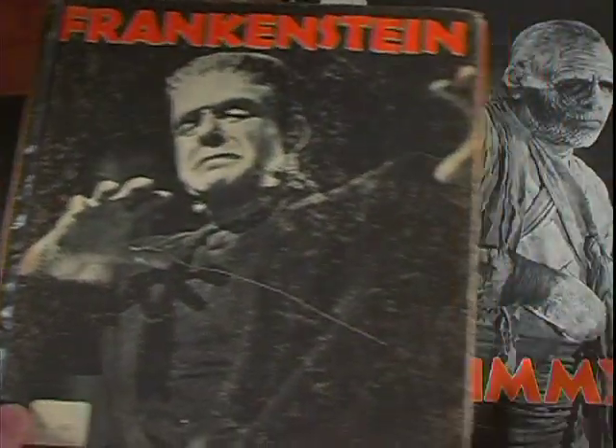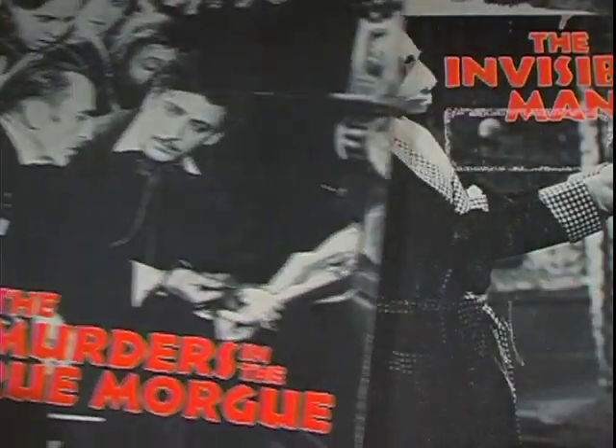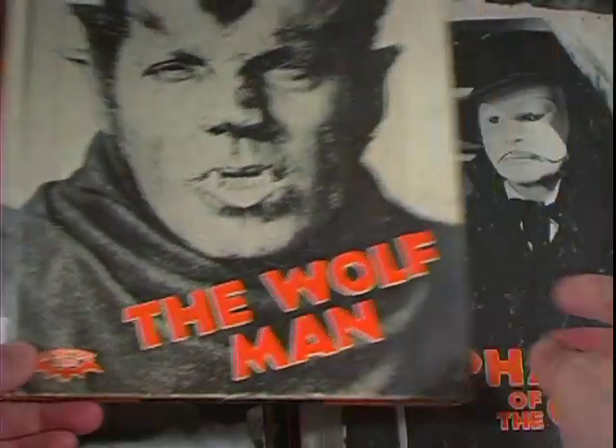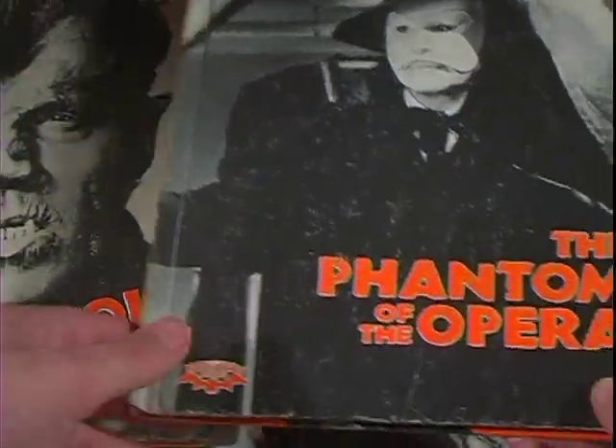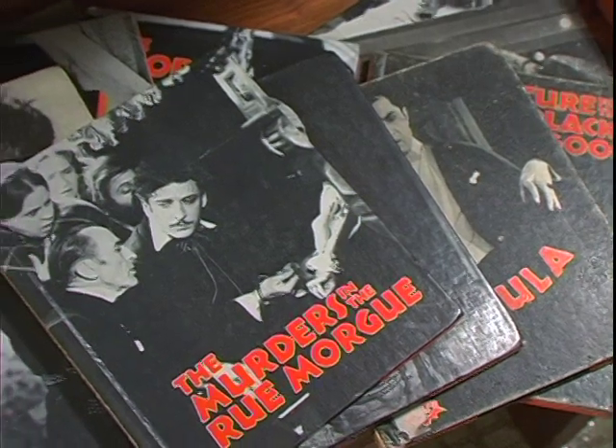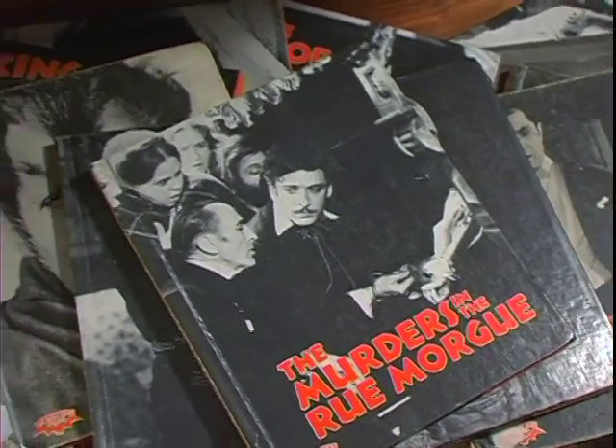What you're looking at is a series of books published by Crestwood House in the late 70s and early 80s, written by Ian Thorne. Long before the internet, this is how I learned about classic monster movies. This was before I started seeing them on TV, before I started collecting these movies. This was where it all started for me.